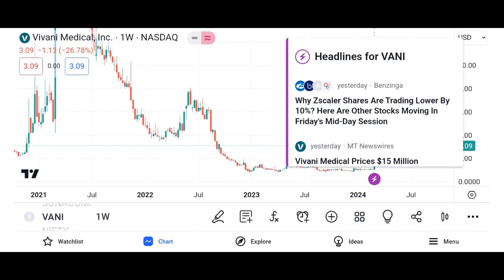Factors to consider before investing in Vani shares. First, company fundamentals: evaluate Vani Corporation's financial statements, including revenue, earnings, and debt levels, to assess its overall health and profitability.